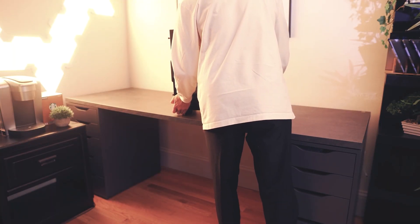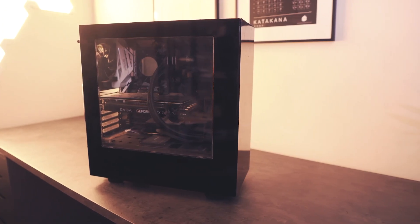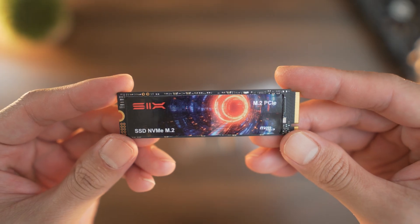Today we're going to be breaking down the different types of storage devices, from old school hard drives to blazing fast SSDs. In this video, I'll show you how I personally use each one in my setup to give you an idea of what could be best for you.